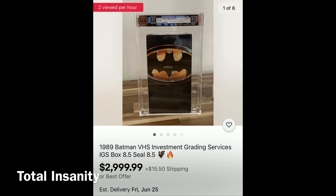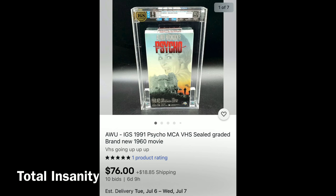Bottom line: grading physical media makes zero sense almost all the time. Sealed VHS tapes of Home Alone are already on eBay for $30–$40 and some people are buying them thinking it's a good investment because they saw a graded copy listed for $150 — it's all speculation. If you want to invest in physical goods, think about what's actually rare: artwork, rare sports cards, comic books, rare video games, rare action figures. If it's not rare, it's not worth money — and physical media is not rare.